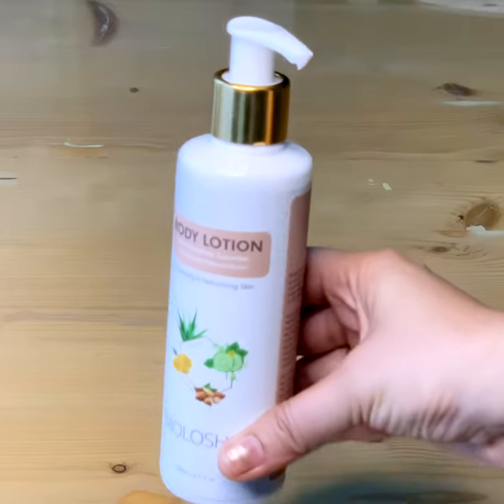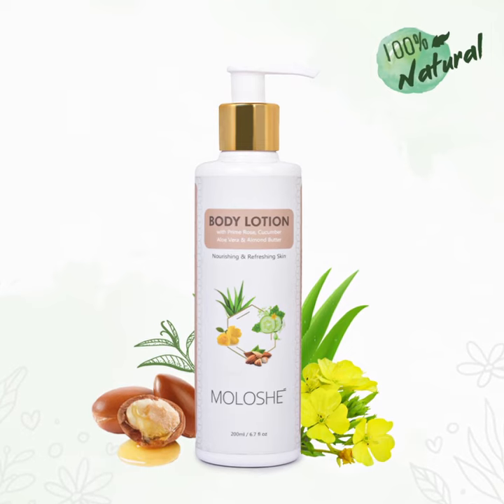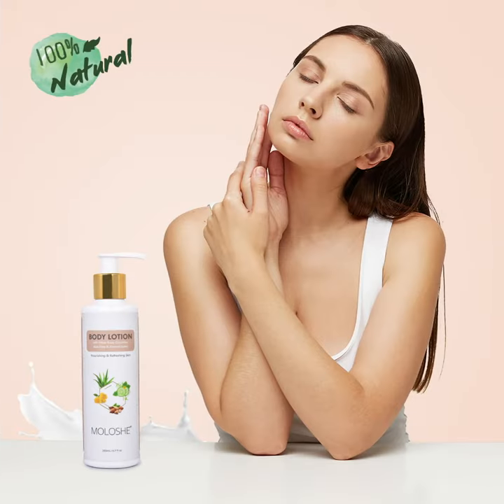I am going to tell you all these things because I have tried it and I love using it daily. It keeps my skin moisturized and hydrated — not for hours, but for the whole day. So if you are looking for a natural product that keeps your skin completely naturally healthy, then you definitely must try Moloshé Body Lotion.